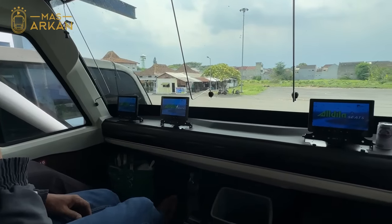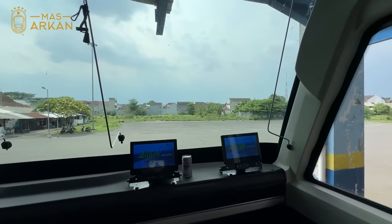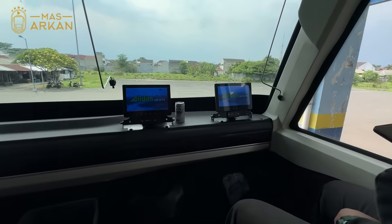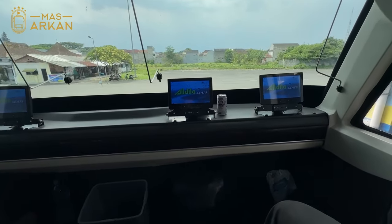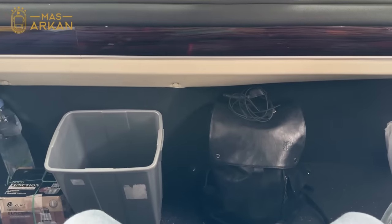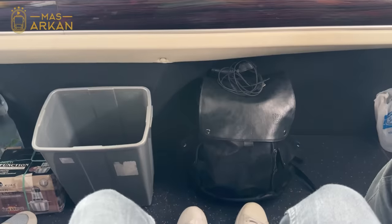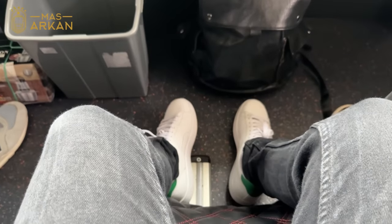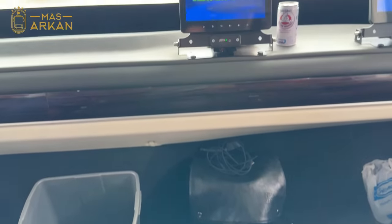Sekarang aku sudah berada di kursiku nomor 1C, paling depan di lantai dua. Seperti inilah posisi duduknya, enak banget, lega banget untuk bagian depannya. Ini kalau ditambahin double leg rest atau 3 in 1 foot rest, leg rest dan kompartemen, pasti bakal perfect banget karena spacenya memadai banget.